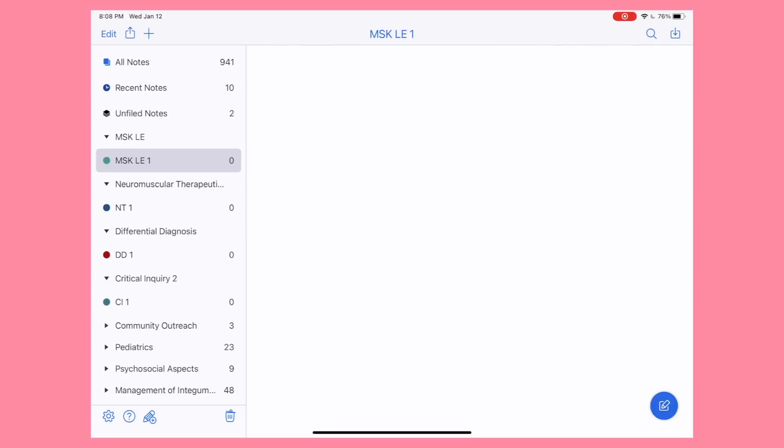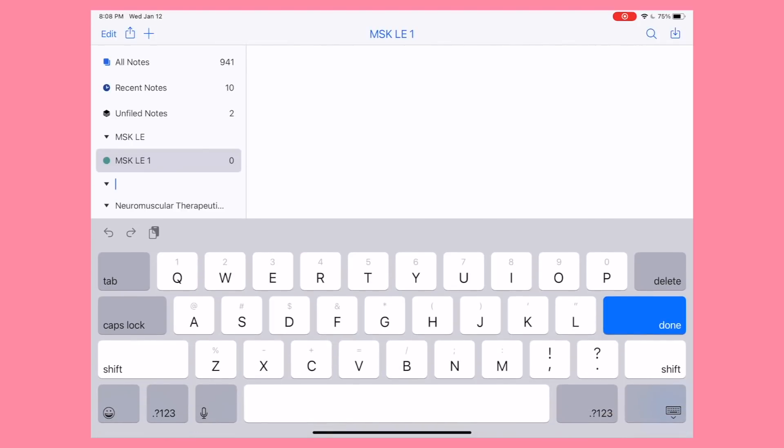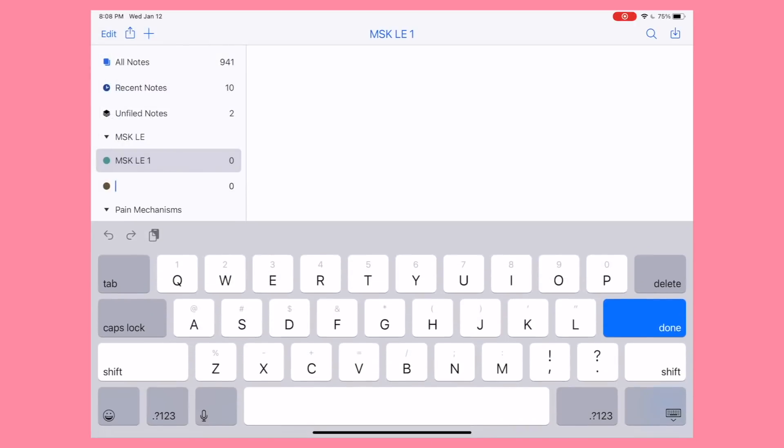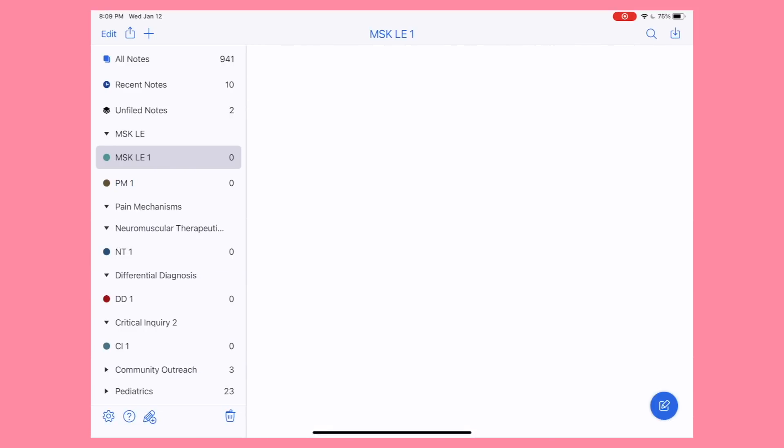So I set up my Notability slightly differently than Megan because she doesn't really separate her classes into units, whereas I do because I like to see as few notes as possible when I'm studying. I make each divider into a different class, and then within each divider I'll add subjects — the subjects are what I make the different units of the class. Right now I'm adding a subject, just abbreviated some variation of the class with the number one after it, so it's that class's first unit. I'll add more units as the class goes on.